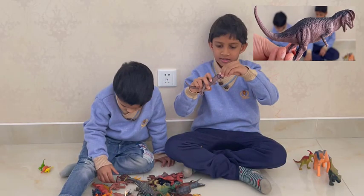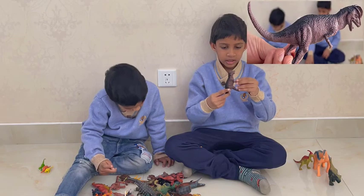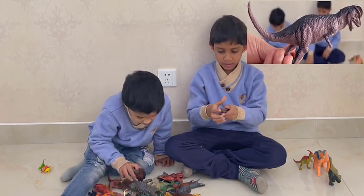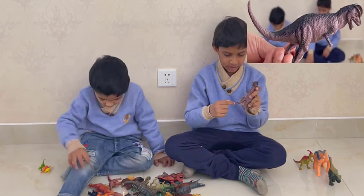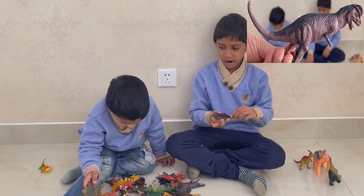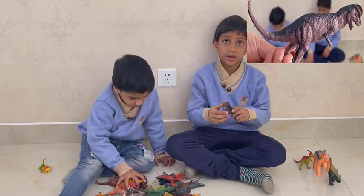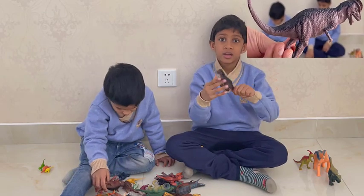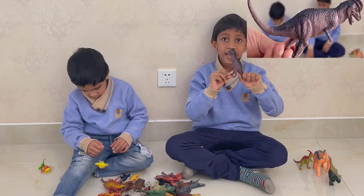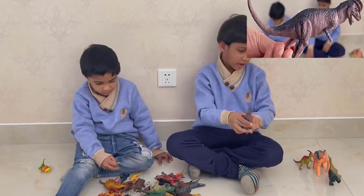It has a crest, sharp teeth, a tongue, and is very short, with a long tail, a big body — similar to a Pachycephalosaurus — and a huge body and a very long tail. It's a theropod and also has a name: it's a Cryolophosaurus, but it was first named Elvosaurus.